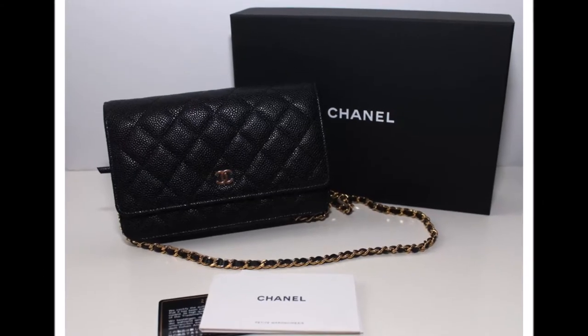Moving on to handbags — in this category I have three pieces I have my eyes on, and one of them I've been wanting for a really long time. The very first handbag I'd like to get my hands on — and I'm not sure if this counts as a handbag or an SLG, but I've included it in this category — is a Chanel wallet on a chain.